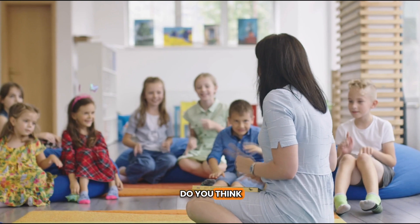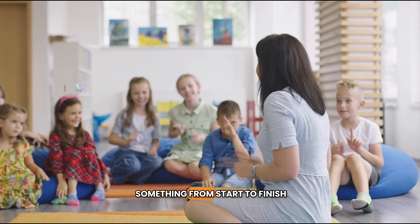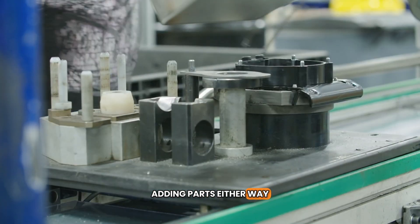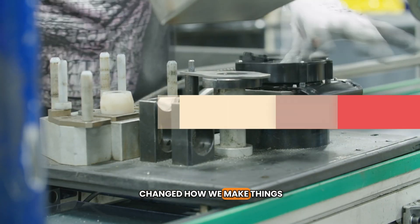So, what do you think? Would you rather build something from start to finish, or work on an assembly line adding parts? Either way, the assembly line has changed how we make things forever.